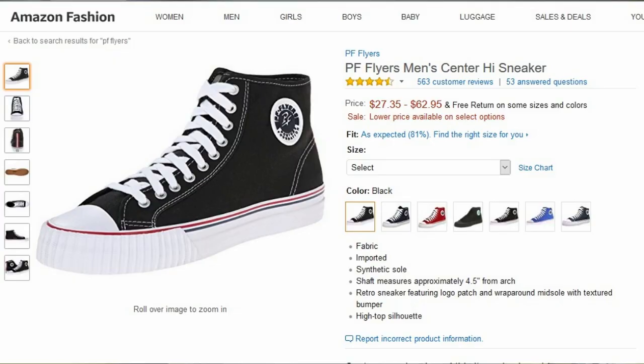I found a pretty damn good deal on them, so let's take a look. PF Flyers men's center high top sneakers. The price on these is really good — usually I've seen these in the $60 range, however this one shows a price variation of $27.35 to $62.95, and that depends on the size.